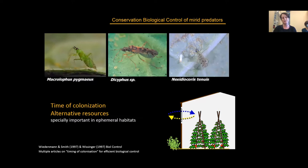At the moment, there are three main predators either introduced or conserved in biological control in tomato greenhouses: Macrolophus pygmaeus, a couple of Dicyphus species, and Nesidiocoris tenuis. In annual and ephemeral crops like these, the timing of colonization by these predators is really important to be able to control the growing pest population.